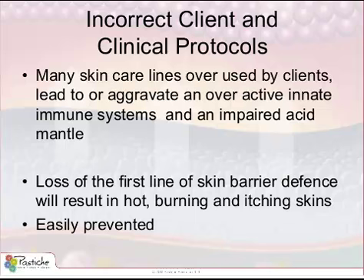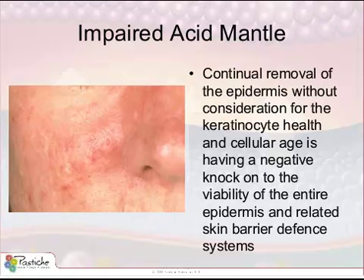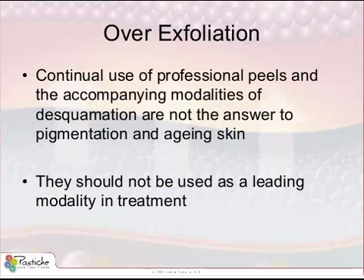Continual removal of the epidermis without consideration for keratinocyte health and cellular age is having a negative knock-on effect to the viability of the entire epidermis and all of the related skin barrier defense systems. Continual use of professional peels and accompanying modalities of desquamation are not helping the situation. It is the overuse of professional peels in the belief that these modalities will be the answer to wrinkles, pigmentation, and acne that really bothers me. It's the 'let's peel it' mindset that really gives me the greatest concern.